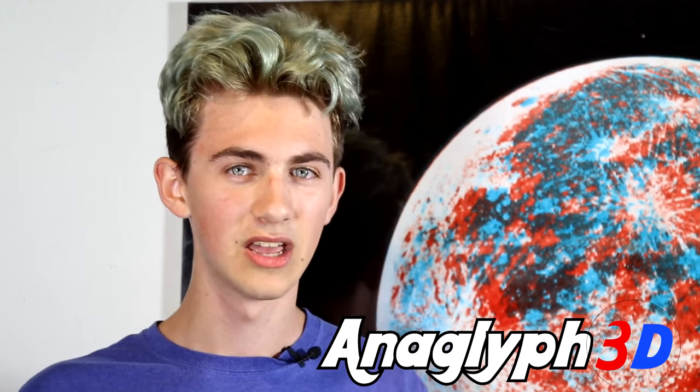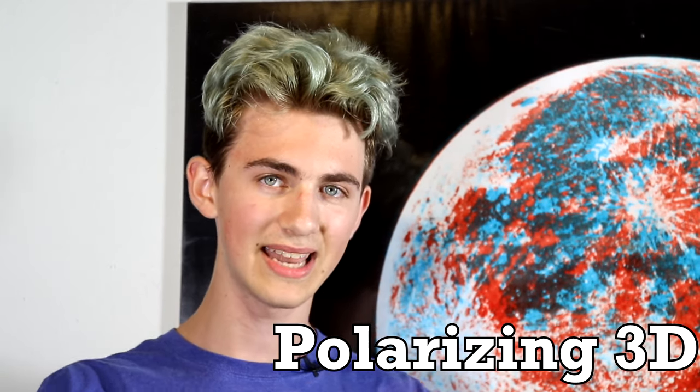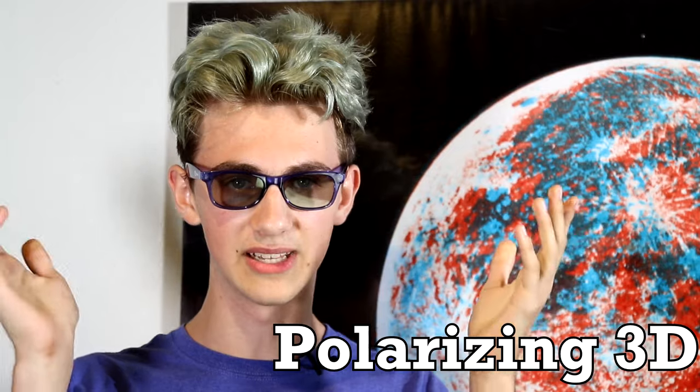Although three-dimensional technology has come in many different forms over time, conceptually everything has remained roughly the same — from these anaglyph 3D lenses, to polarizing lenses which let in different patterns of light in each eye, to virtual reality headsets which have a different display in each eye.